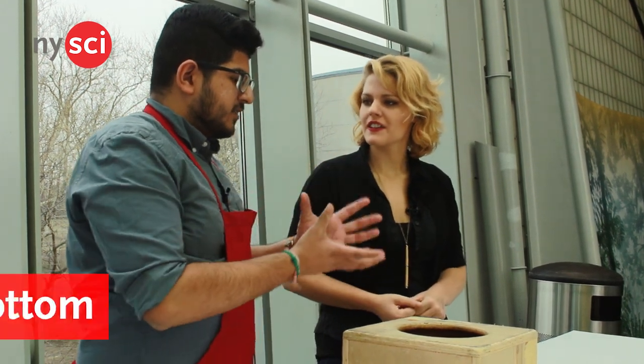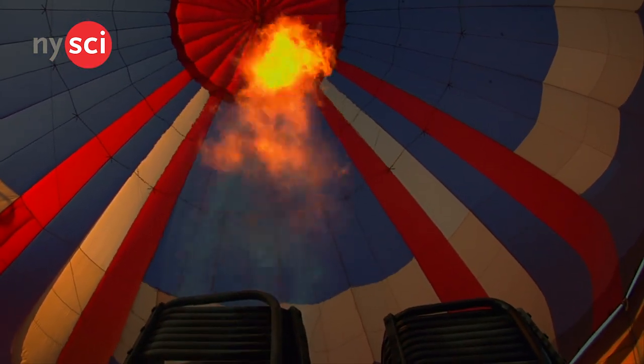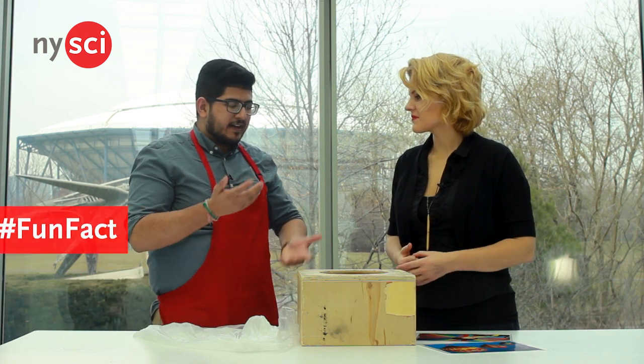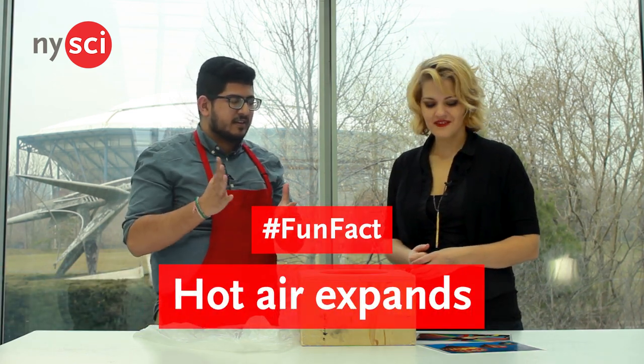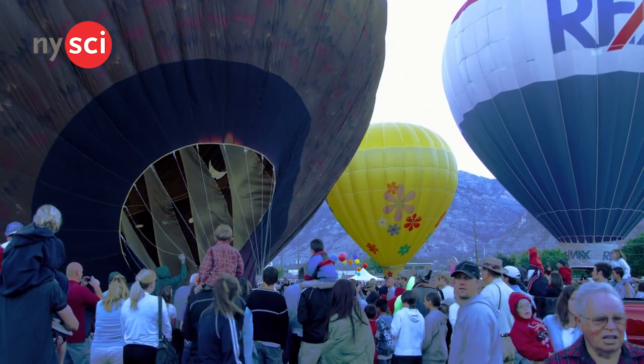So a hot air balloon usually has an opening at the bottom where fire is feeding into the opening, therefore making the inside of the balloon hot. And a fun fact about hot air: it expands. So that iconic shape that you associate with hot air balloons is from that hot air expanding and taking up as much space as possible.